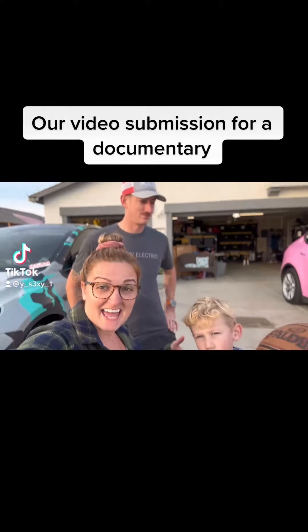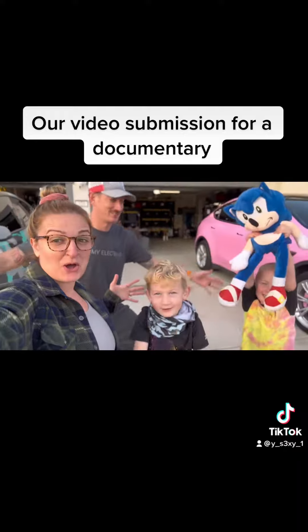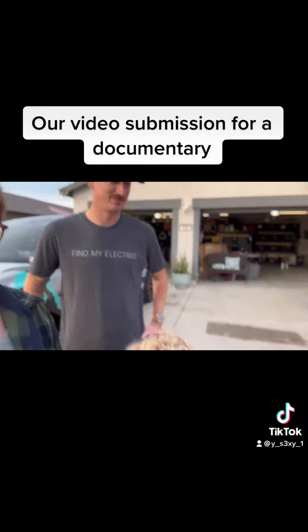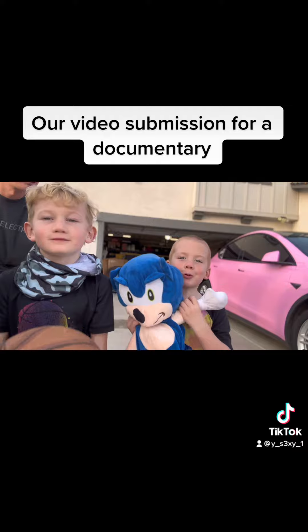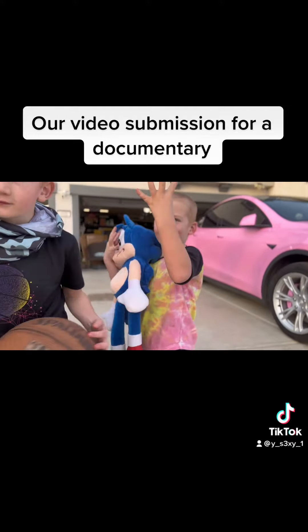My name is Alex, and this is Doc. How old are you? Seven. And what's your name? I'm Cooper, with Sonic. How old are you? Four. Wow!